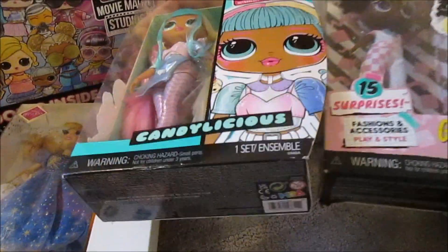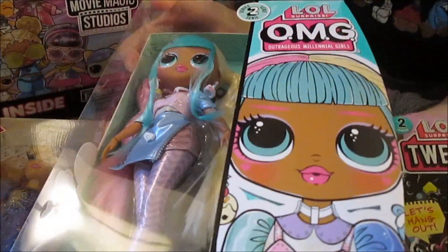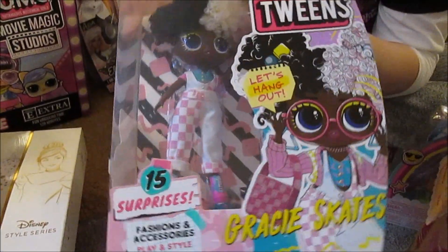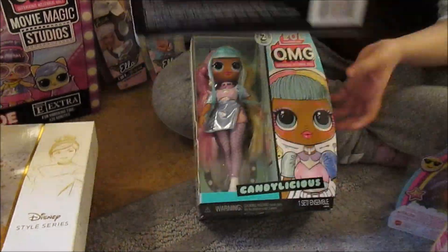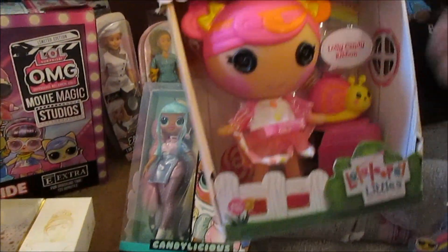These were really exciting for us. We found an OMG Candylicious — one of the re-release ones. And then we found this OMG Tweens Gracie Skates, who we do not have. This is a very exciting find! We also found Lalaloopsy — Lolly Candy Ribbon.